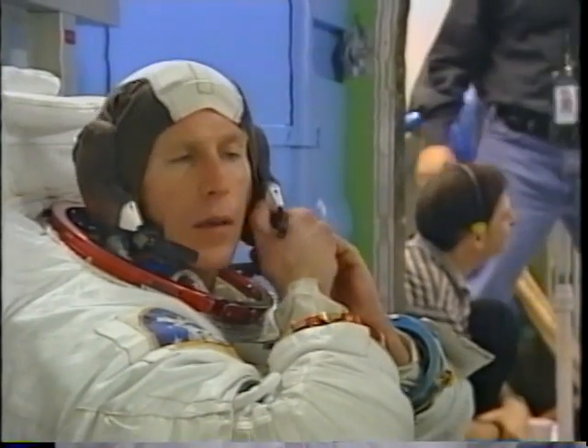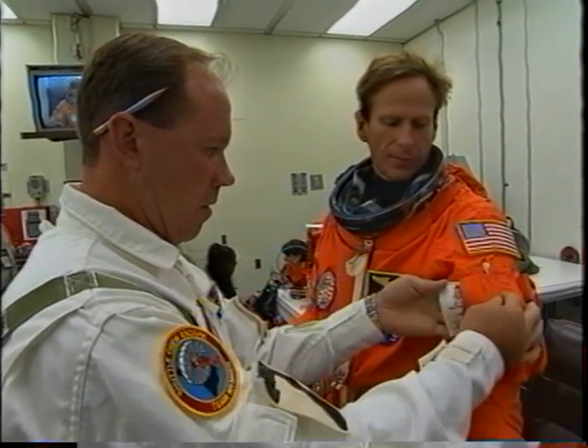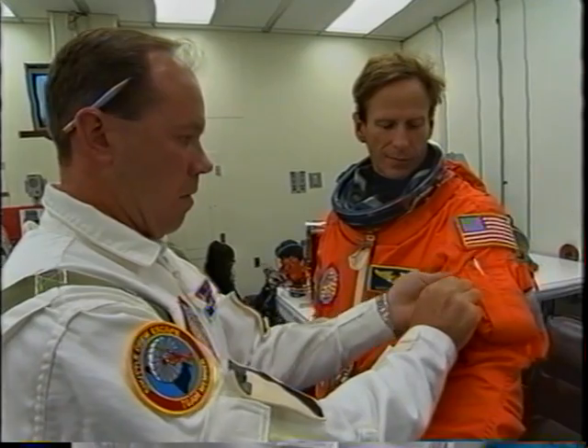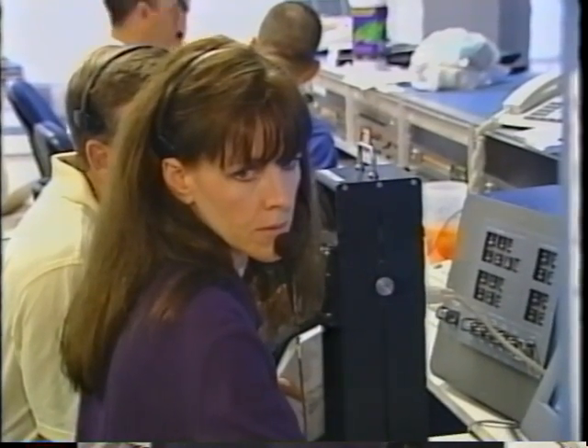Mike Gernhardt — this is actually a shot from an NBL run — but here he is getting strapped in, and we're all in the suit room right there at Kennedy Space Center. Janet, during some training to fly the robotic arm, is getting suited up. She's ready to go on her third flight. She's a veteran, she has no worries at all. She didn't know me that well then.